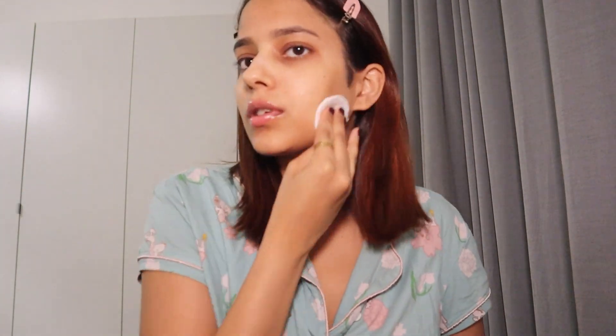So I use this toner — it's a really nice toner for calming your skin. I'm gonna use a cotton pad and just rub it all over my face. Also the neck.